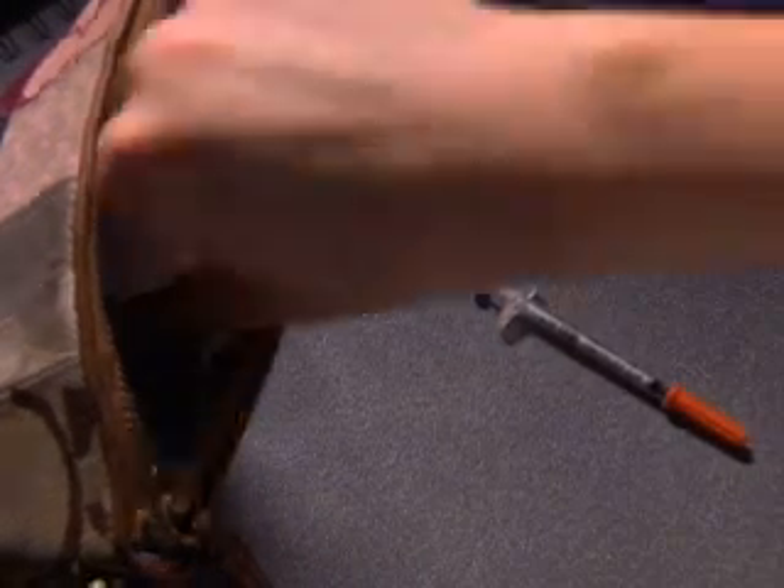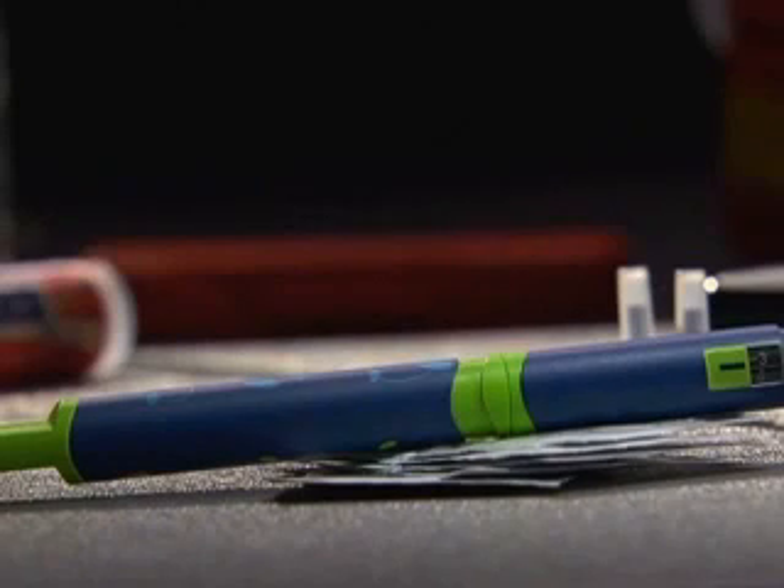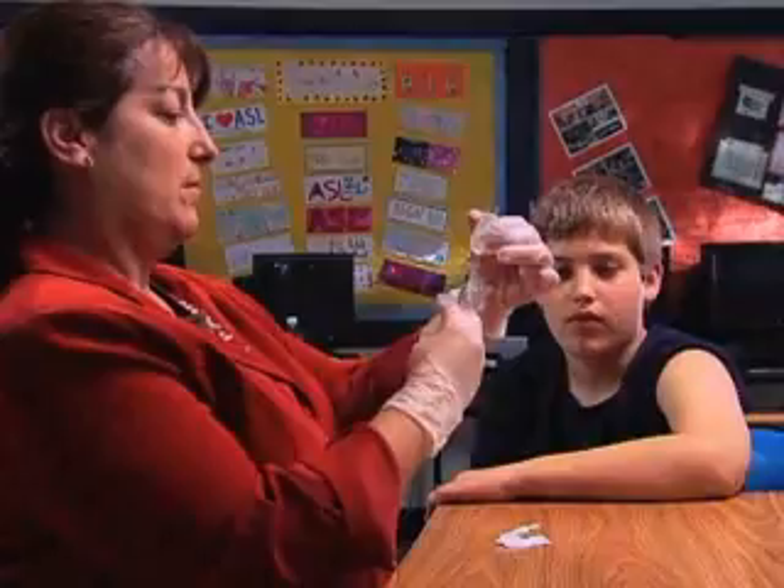There are several insulin delivery devices covered in this video: syringe, insulin pen, and insulin pump. Insulin may only be given by injection and cannot be taken orally.